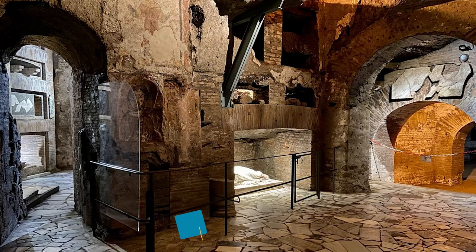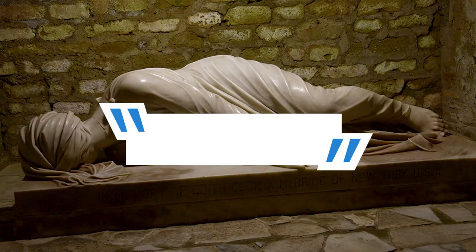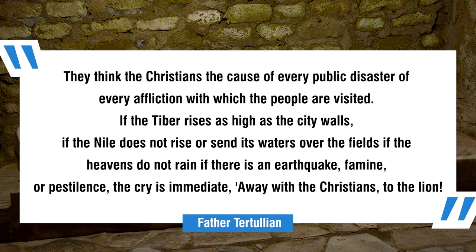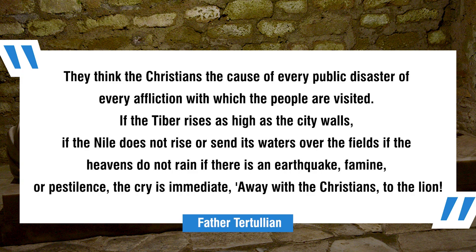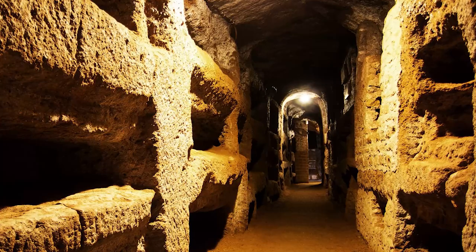Coming in at number 4, we have the St. Callisto Good Shepherd. In the 3rd century, church father Tertullian described how Romans blamed Christians for all of their troubles. He said: "They think the Christians are the cause of every public disaster, of every affliction with which the people are visited. If the Tiber rises as high as the city walls, if the Nile does not rise or send its waters over the fields, if the heavens do not rain, if there is an earthquake, famine, or pestilence, the cry is immediate — Away with the Christians!" It's obvious why Christians needed so many underground places to store the remains of their martyrs and various religious relics.